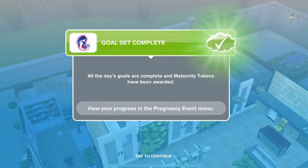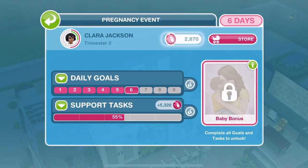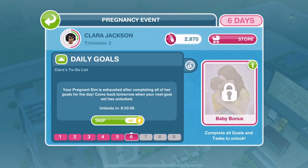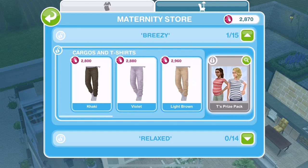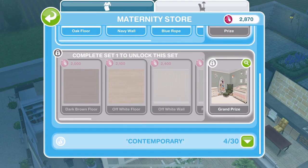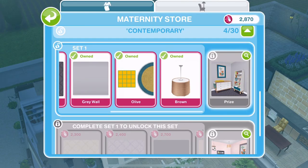All the day's goals are complete and maternity tokens have been awarded. We have completed day six of Clara's pregnancy! It's definitely been a difficult day in terms of completing all the goals. We haven't got enough - I was hoping by the end of today we'd have enough to get the final contemporary item. We wanted 6,300 for the Olive Mobile which would unlock the prize, but we didn't get that. Nowhere near.